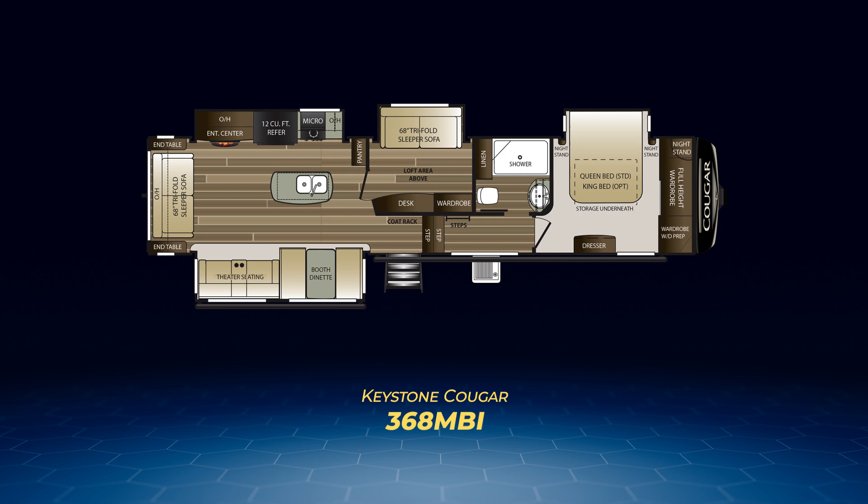Number two is the 368MBI. While it has a bunk feel, this is mostly a rear living floor plan. In the layout center you'll discover a room with a tri-fold sofa and a loft area above. On the rear wall sits another tri-fold sofa facing a kitchen island. The living area has opposing slide-outs — one contains theater seats and the dinette, the other the entertainment center and kitchen appliances.